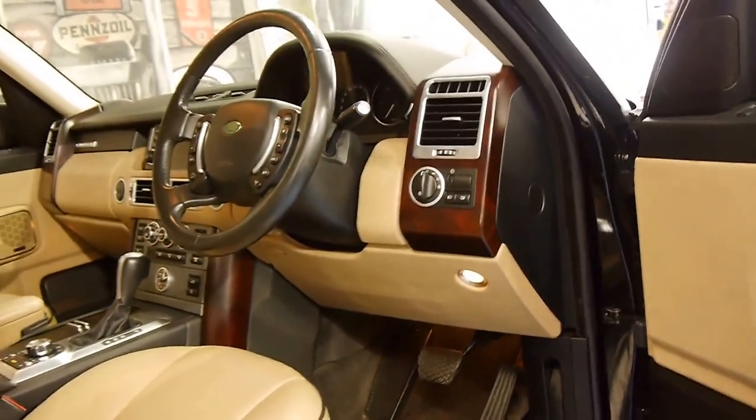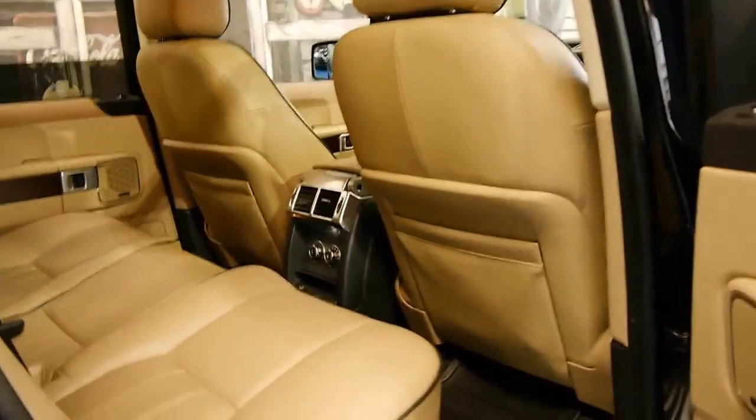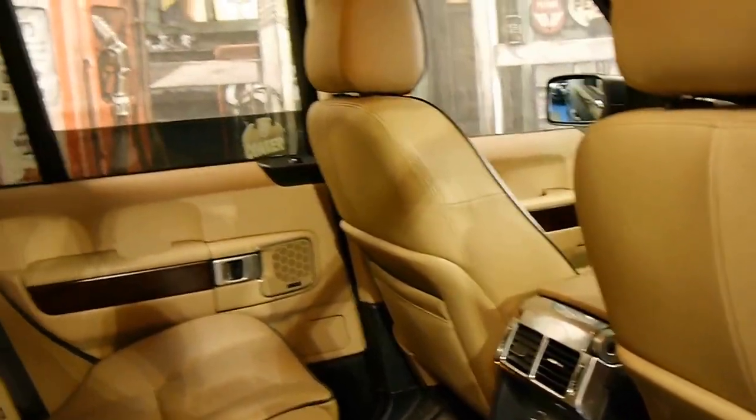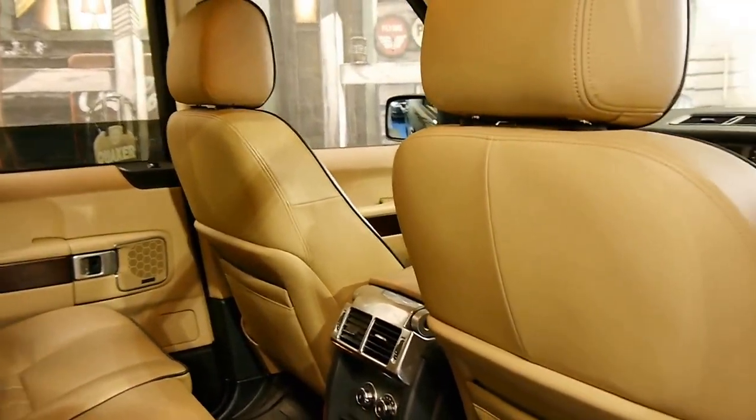Heated seats were another extra, as mentioned. You've also got an air conditioning control on the back. Basically, if you're looking for a Range Rover Vogue, you should definitely come and have a look at this one.